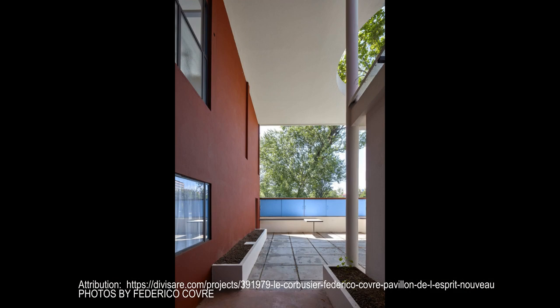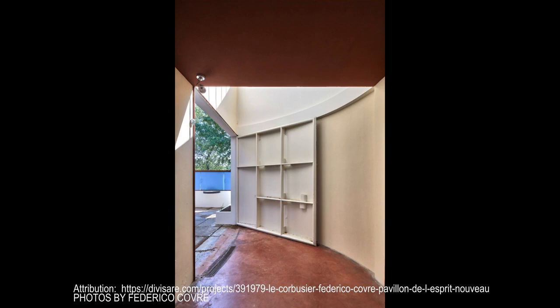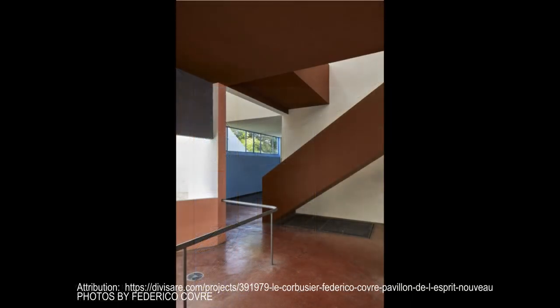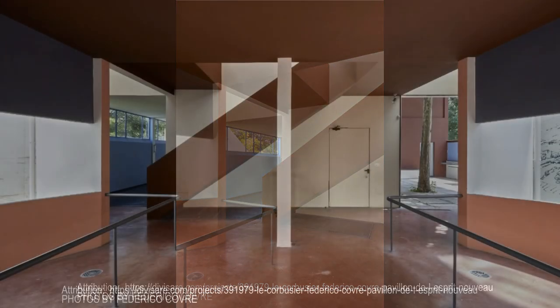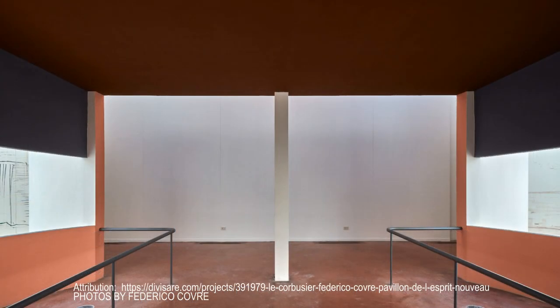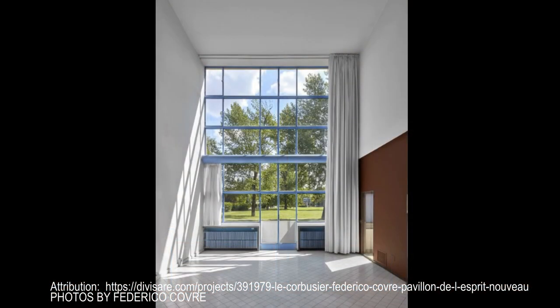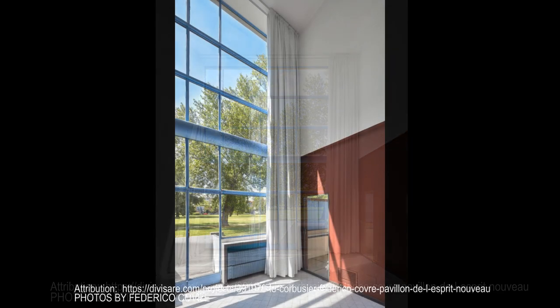In Le Corbusier's words: the Pavilion d'Esprit Nouveau at the Paris Exposition des Arts Décoratifs of 1925 was a signal triumph over difficulties. No funds were available, no site was forthcoming, and the organizing committee of the exhibition refused to allow the scheme I had drawn up to proceed. Secondly, to show the radical transformations and structural liberties that reinforced concrete and steel allow us to envisage in urban housing — in other words, that a dwelling can be standardized to meet the needs of men whose lives are standardized.